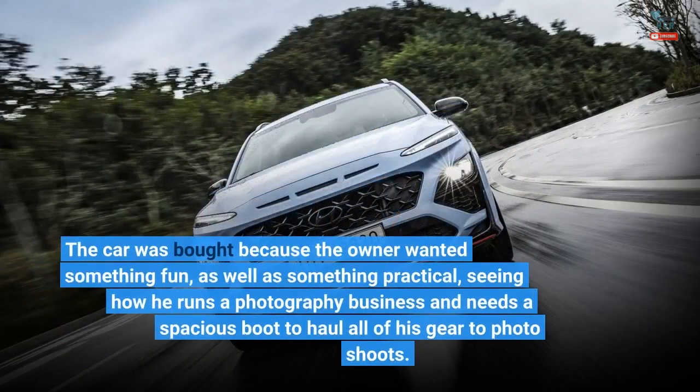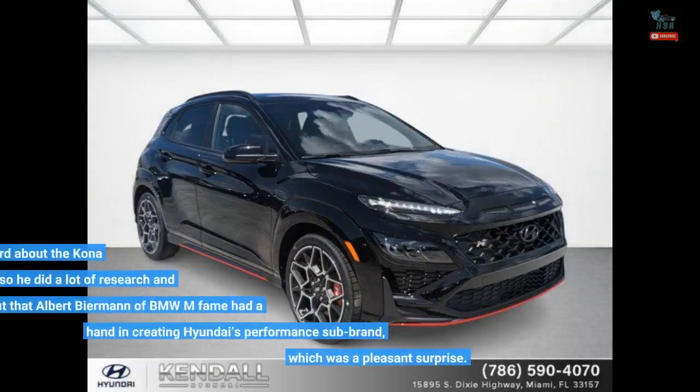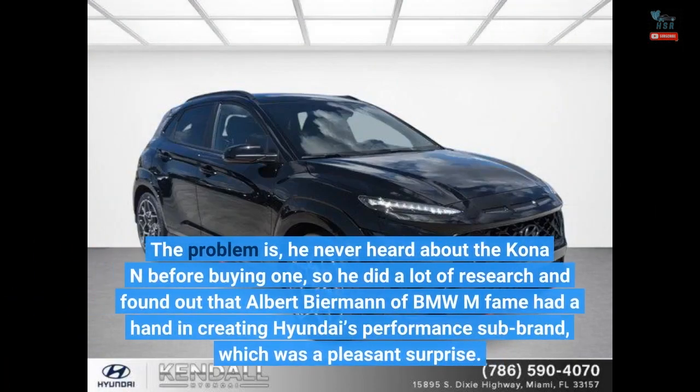The car was bought because the owner wanted something fun as well as something practical, seeing how he runs a photography business and needs a spacious boot to haul all of his gear to photo shoots. He had never heard about the Kona N before buying one, so he did a lot of research and found out that Albert Biermann of BMW M fame had a hand in creating Hyundai's performance sub-brand, which was a pleasant surprise.